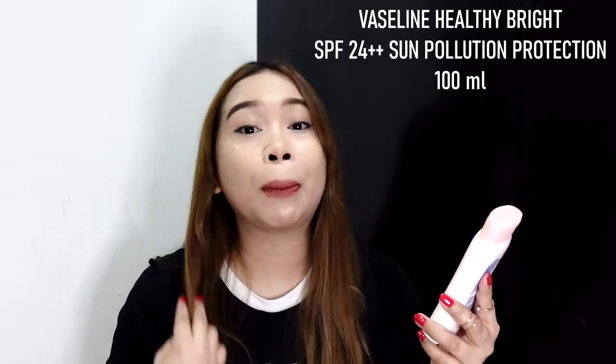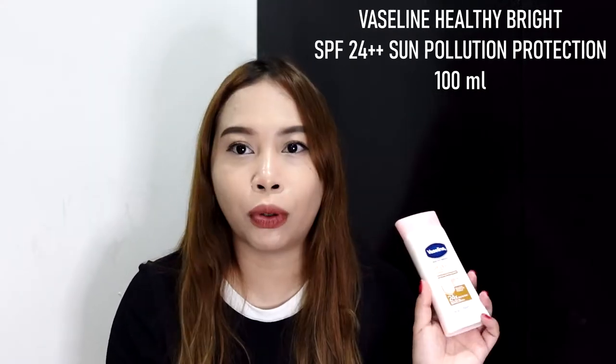Alright, let's proceed to the second place in my top three. This one is the Vaseline Healthy Bright with SPF 24 PA++ Sun Plus Pollution Protection. It is a brightening defense lotion with UVA and UVB pollution protection — 24 times protection. This one is 100ml. There's a bigger bottle available, but this is what I have to show since I'm no longer using this one. I bought it again just to be able to share it with you guys. I think I also shared it in a Glow Up video from last year or two years ago.